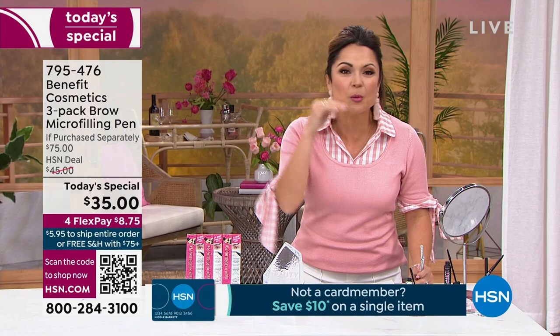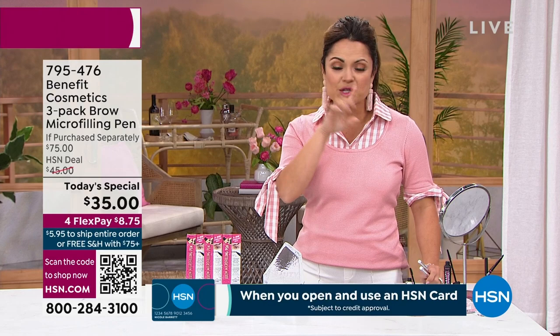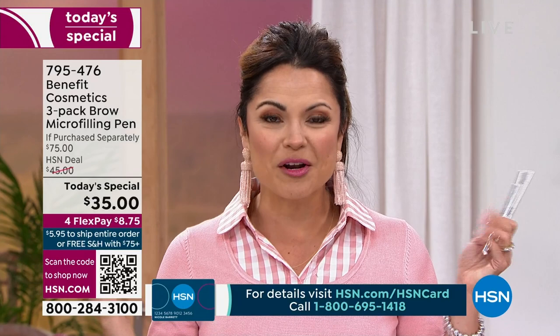This is the coolest pen ever. Look at the difference in my eyes. You put this on and they are stay-put — sweat-proof, waterproof, life-proof, 24-hour wear. And it gives the look of real hairs. You have these incredible pigments. Look at the difference — I can't get over it. It is one of my all-time favorite products ever.